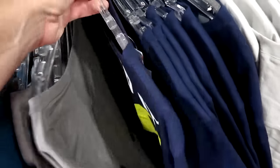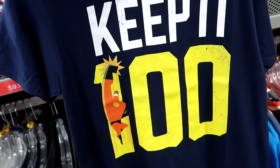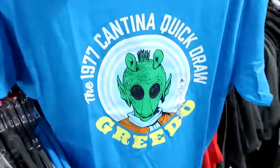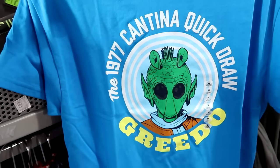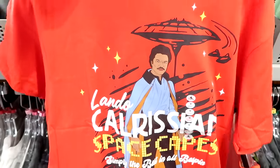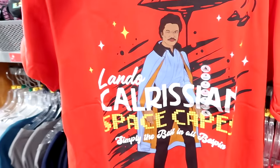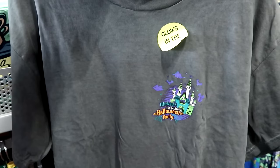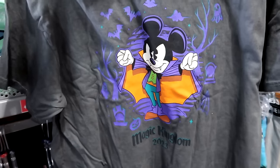A 'Keep It 100' shirt featuring Mr. Incredible is only $4.99 in every size. From Star Wars, a 1977 Cantina Quick Draw with Greedo — only size medium available — $1.99. A Lando Calrissian graphic t-shirt in small and medium — $4.99. Mickey's Not So Scary Halloween Party 2023 glow-in-the-dark t-shirts with bats, clouds, and vampire Mickey on the back — only $2.99.